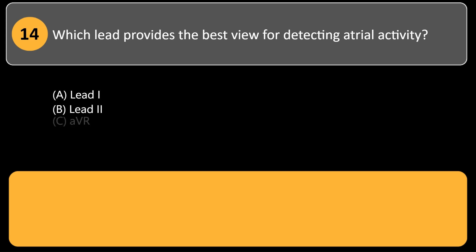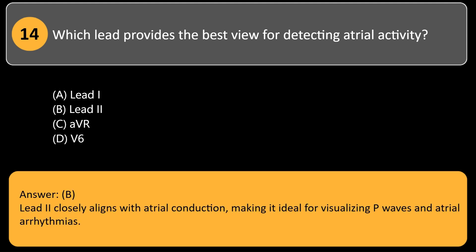Which lead provides the best view for detecting atrial activity? A. Lead I. B. Lead II. C. aVR. D. V6. Answer: B. Lead II closely aligns with atrial conduction, making it ideal for visualizing P waves and atrial arrhythmias.